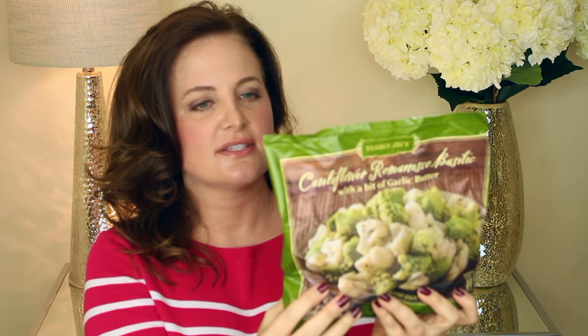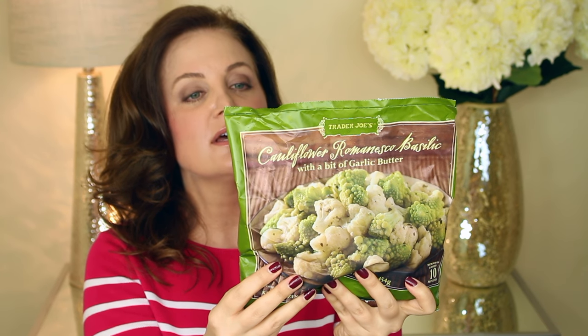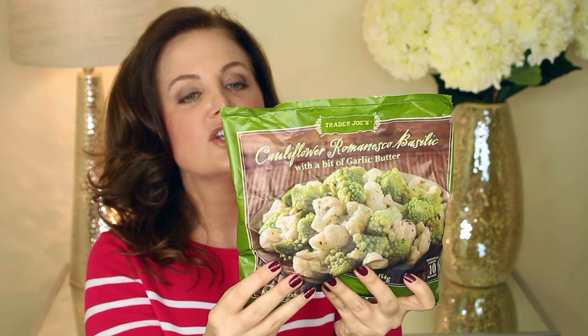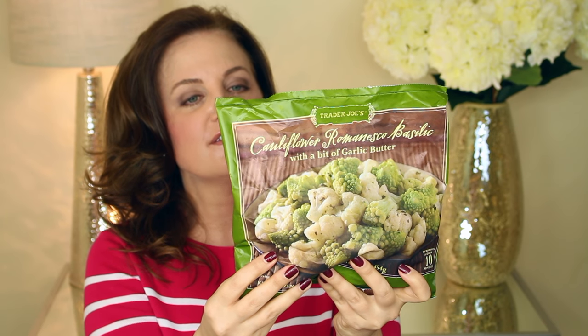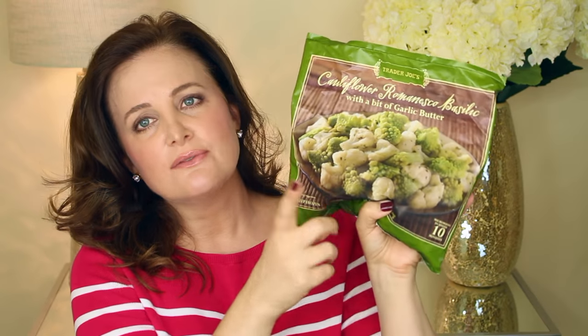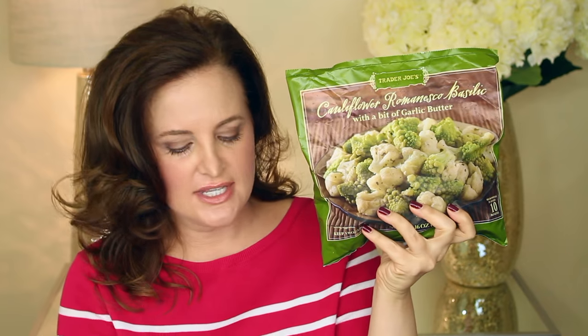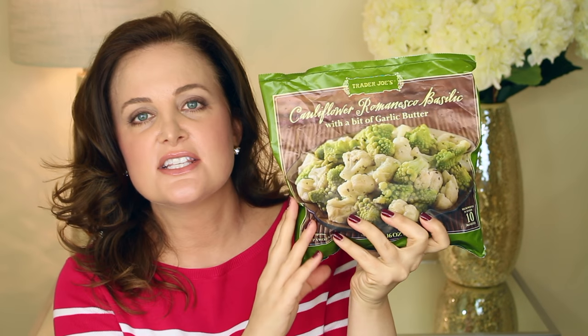I also picked up this cauliflower Romanesco basilic — it's got a bit of garlic butter in it. The description says cauliflower and Romanesco dressed up with a bit of basil and garlic, which turns these vegetables into a dish fit for the fanciest company. Just like the fire roasted vegetables, this will make a nice completion to a meal — and you're getting your vegetables and nutrition in there.